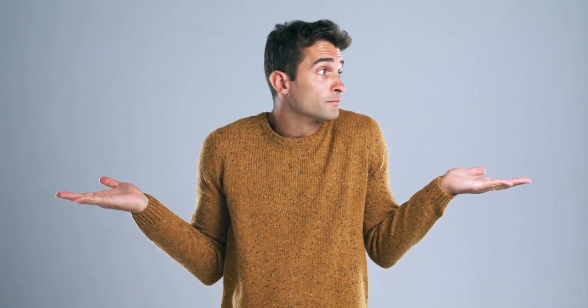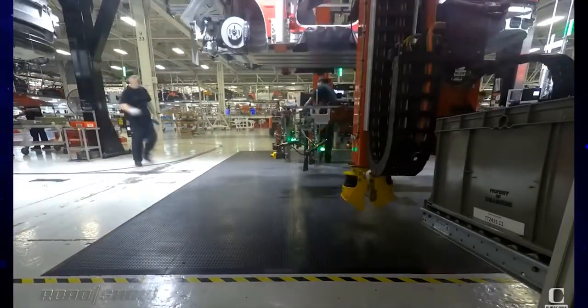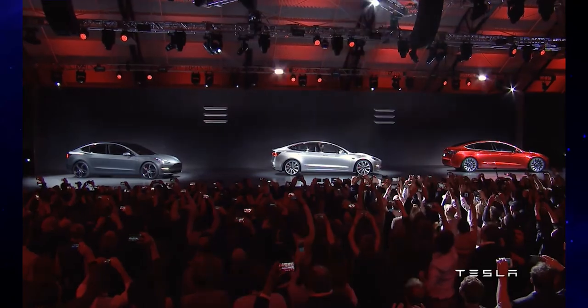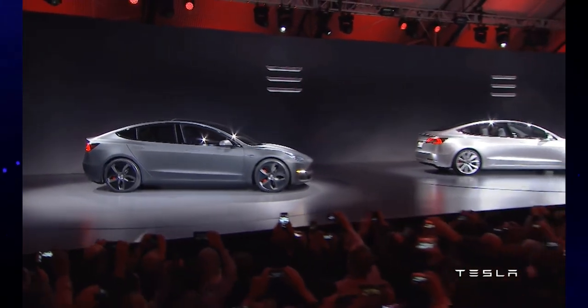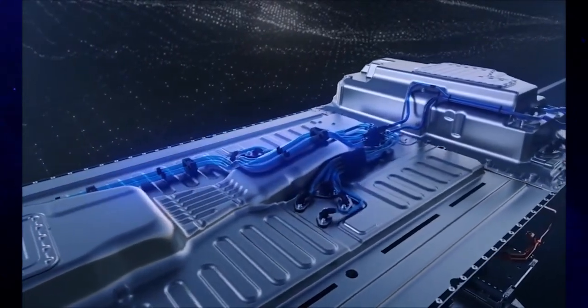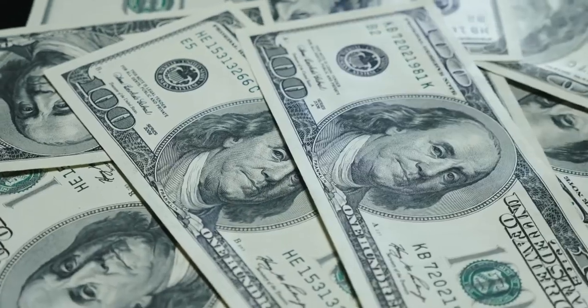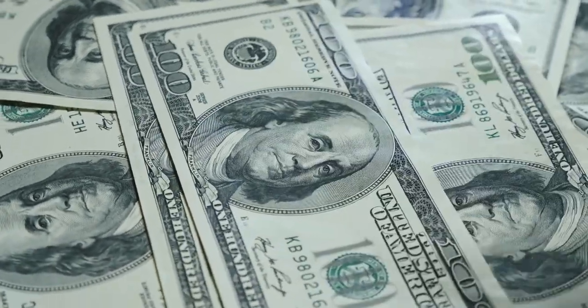However, the average battery replacement costs will vary with the model of the Tesla electric vehicle. Different Tesla models are designed to cater to different consumer needs and hence have different weights, sizes, features, and battery sizes. A heavier Tesla electric vehicle model needs a bigger battery to store more charge, so replacing a larger battery will also be more expensive in comparison.